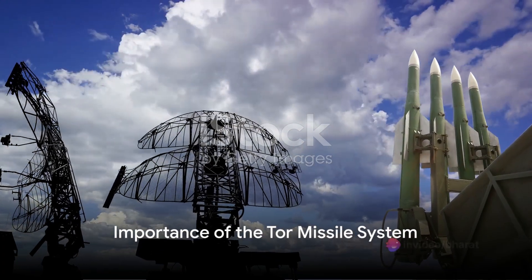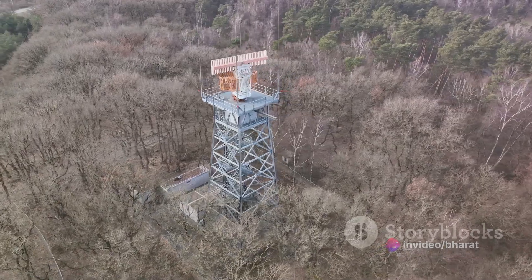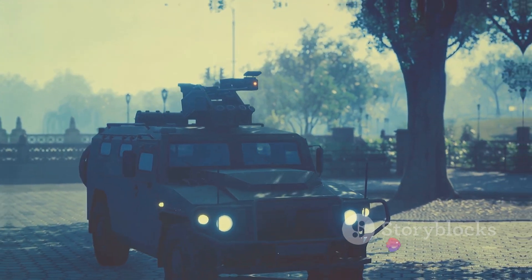In our discussion today, we have unraveled the technical aspects that make the TOR missile system efficient and deadly. We've learned about its dual radar setup, vertical launch system, mobility, and destructive firepower. Each of these features contributes to the system's effectiveness on the battlefield.